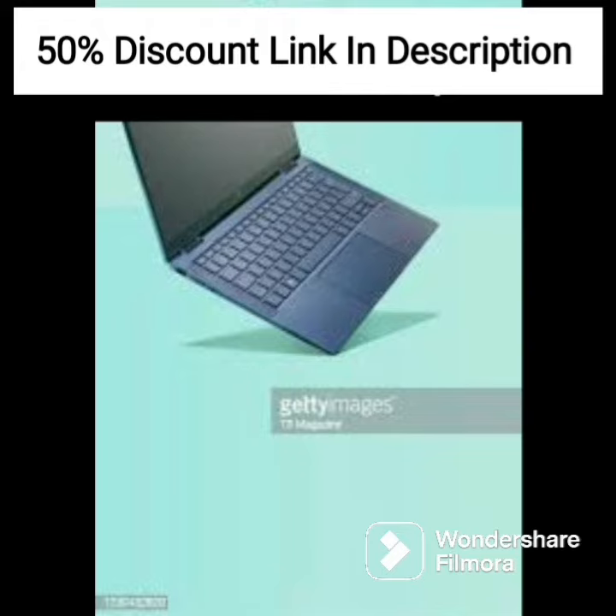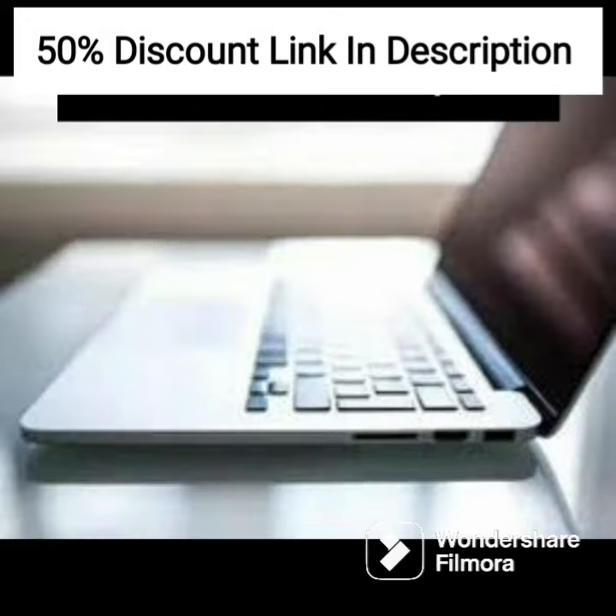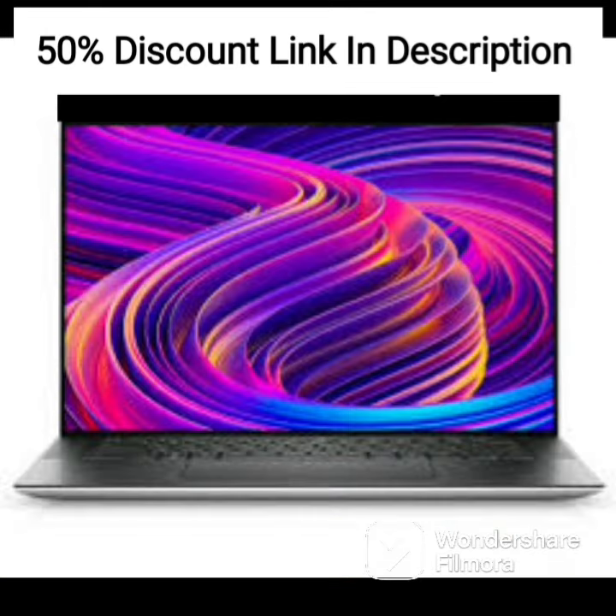Overall, the HP ProBook X360 435 G8 is a solid choice for business users looking for a powerful, versatile, and secure laptop with a 2-in-1 form factor. Its high-performance components, excellent touchscreen display, and included active stylus make it a great option for productivity on the go.